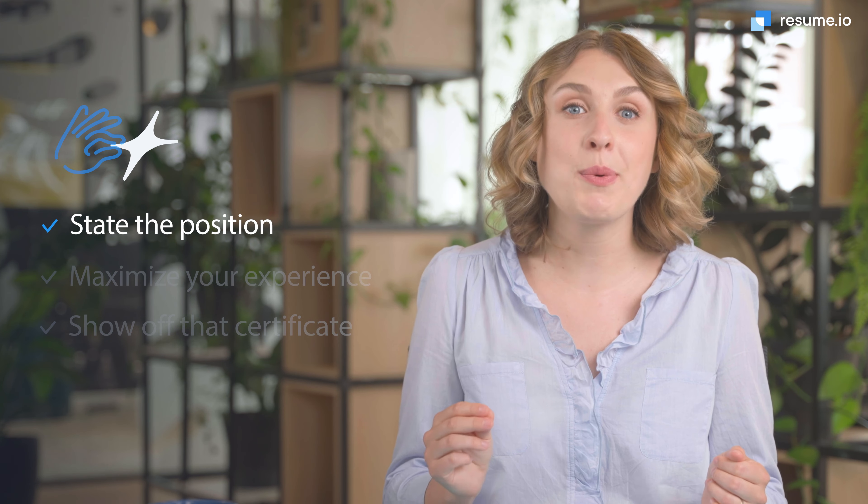Now we're ready to jump into the content of your CNA resume. Here are my top three pieces of advice for creating a resume that gets you the interview. Number one: state the position. Hospitals, nursing homes, and other medical facilities often hire for many jobs at the same time. Make the hiring manager's life easier and increase your chances of landing the interview by stating the job you're applying for in the summary of your resume.